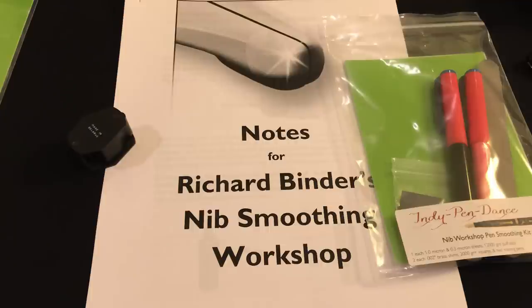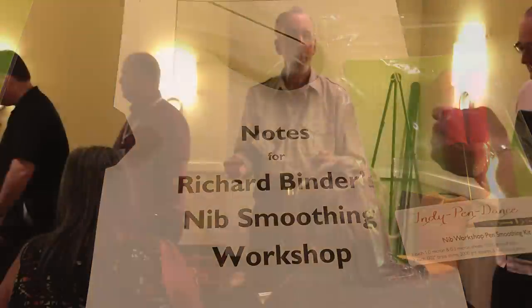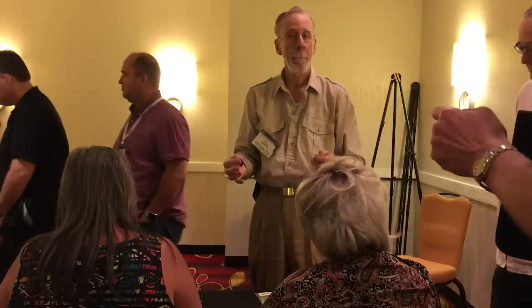I had the opportunity to attend a nib tuning workshop put on by Richard Bender at the DC show a couple years ago, and it was fantastic — I learned a great deal. If you ever have the chance to attend a workshop like that from an esteemed nibmeister, jump at the chance. The training was very hands-on, and it was very helpful to do some work and then have Richard or one of the helpers come over and immediately check your work. It was a very educational experience.